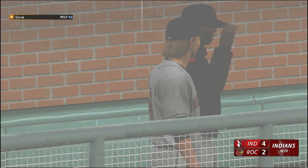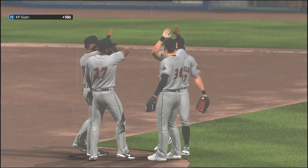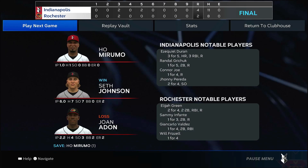Well, his first save of the season is in the books, and that was a nice job of him coming in the game and closing it out. He's off and running now. Your final: 4-2. For Chris Singleton and our entire crew, thanks for watching.